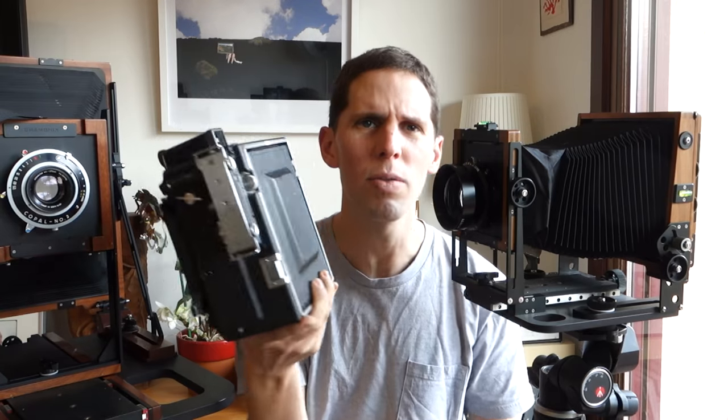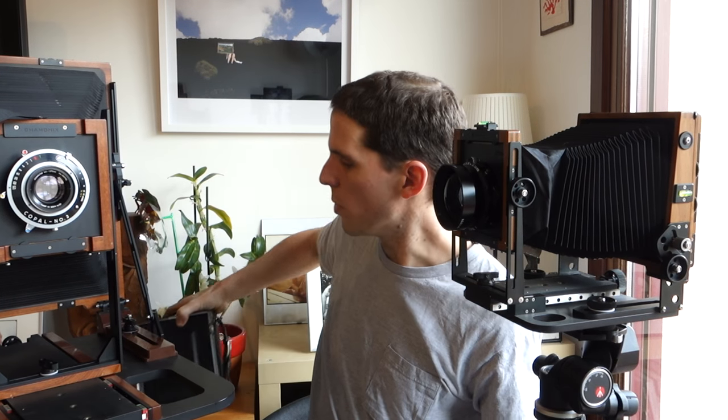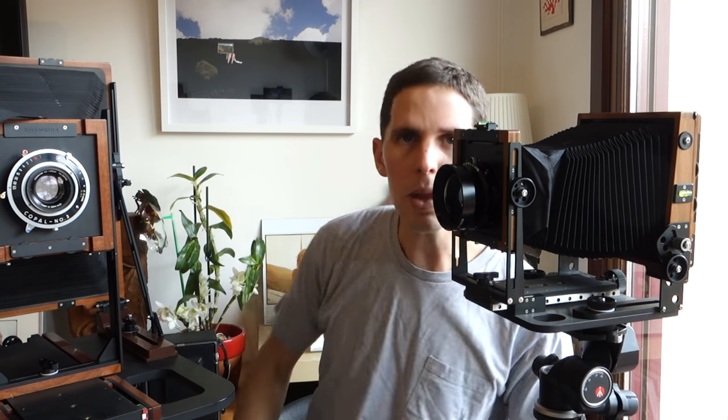If you're not shooting architecture or macro, get a Graflex, start learning, and once you've learned how to work that camera then maybe move to a field camera. Don't think it's too expensive — you will need special film holders and developing tanks, but it's all easy to find. There's plenty of information online on YouTube, Instagram, and forums.